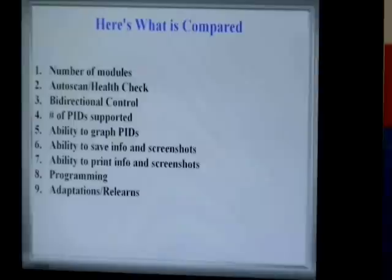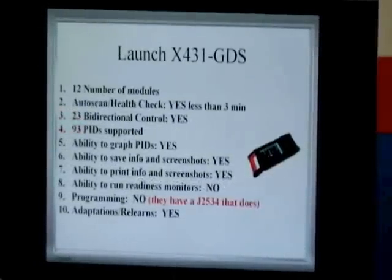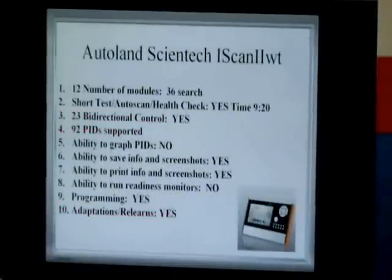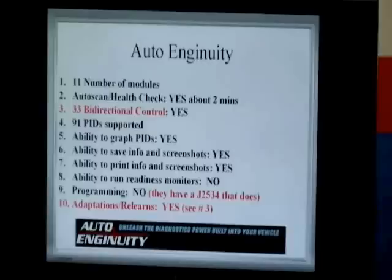We also compared the ability to graph, the ability to save information and screenshots, the ability to print info and screenshots, programming — which is important nowadays — and adaptations and relearns, which are very, very important. The tools ranked: Auto Logic in first place, Launch with the GVS in second, Autel in third, Autoland Scientec iScan2 WT in fourth, OTC Pegasus fifth, and Auto Ingenuity sixth. Those were the six tools in this scan tool shootout.